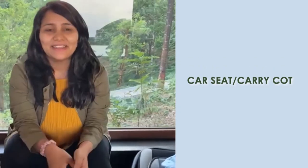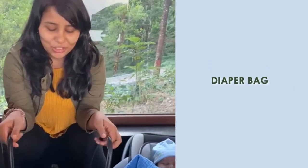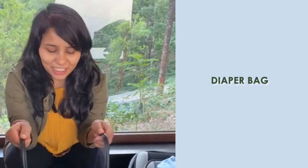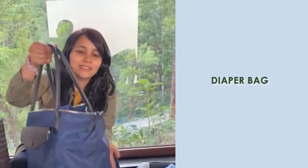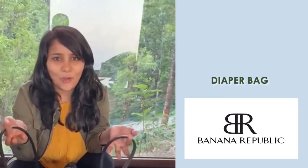The second thing that you would need is a diaper bag. I think all new moms know that a diaper bag is a lifesaver. This is the bag that I have — it's a pretty simple, basic bag, I think this is by the brand Banana Republic, and it essentially has all his essentials.